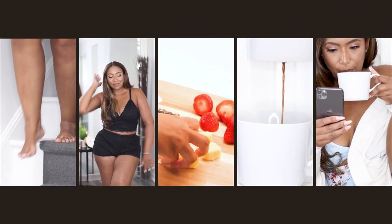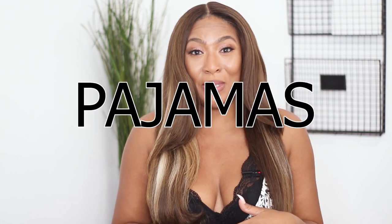Hey, it's your girl Kita and welcome to my channel, More Kita. I have to admit I do not like wearing pajamas to bed. I'm definitely here for a good loungewear set, but when it's time to get in that bed, all of that goes out the window. I hate feeling restricted, like I'm fighting with my clothes — stuff that's too tight or too loose and I'm getting all tangled up in it.